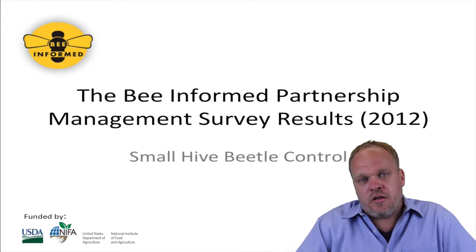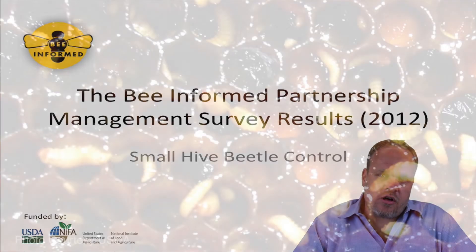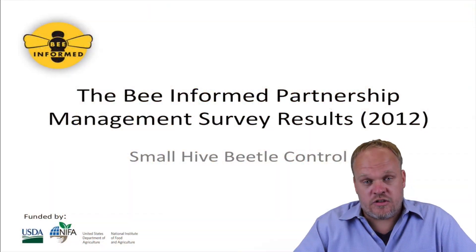It can be a real problem in operations that produce a lot of nucs or in queen-rearing operations where they have mating nucs. Generally, people consider it like wax moth on steroids, but these larvae take over colonies very quickly only after those colonies are fairly weak. So that's the general consensus anyway.